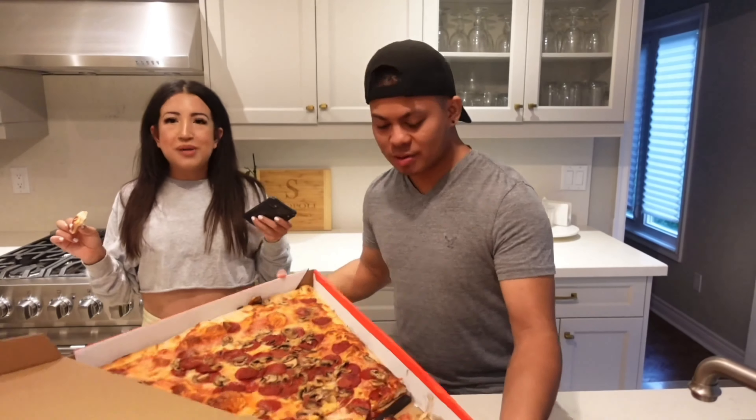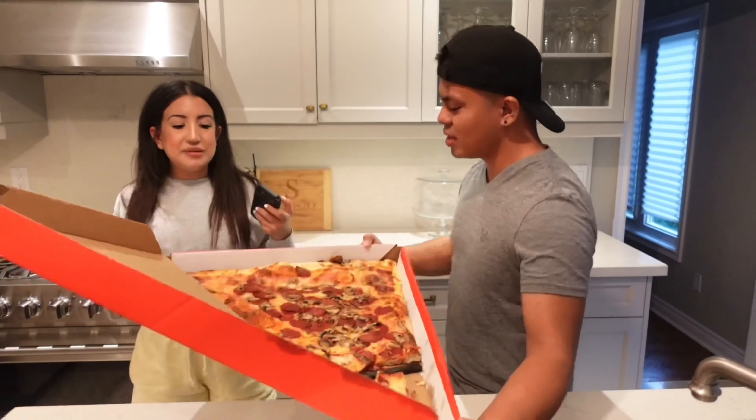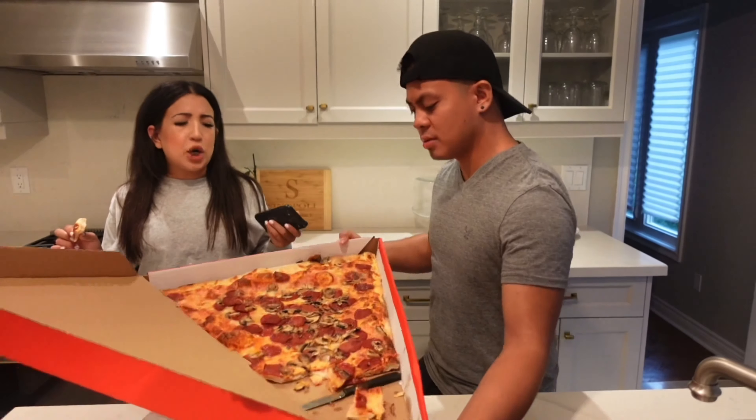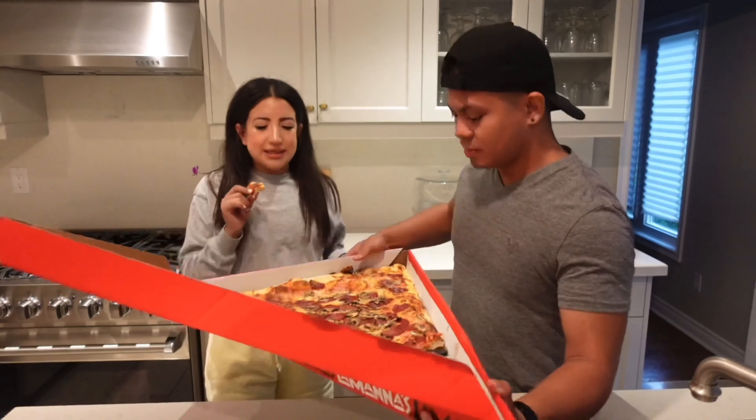Quick progress report on how much we've eaten. To be honest, I've eaten most of it. We're about a quarter done the pizza. This is definitely going to take us a couple of days.